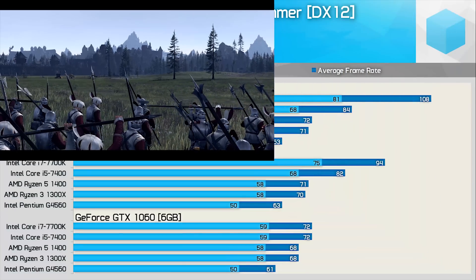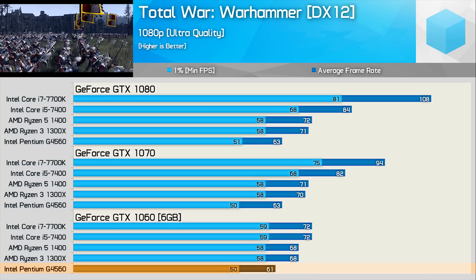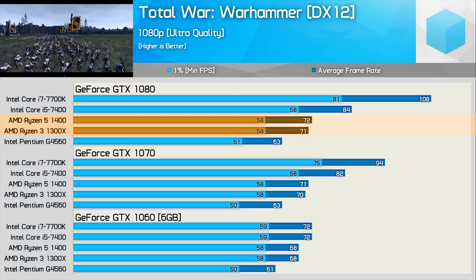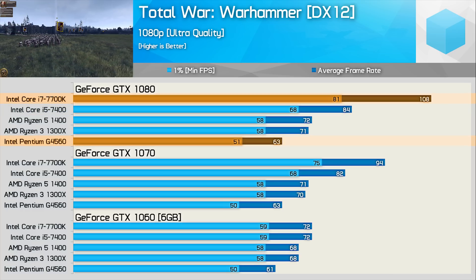With Total War Warhammer we return to an extremely CPU-demanding title, and even the GTX 1060 shows up the G4560's shortcomings as this lower-clocked dual-core starts to fall behind. Jumping up to the GTX 1080, the Ryzen 3 and Ryzen 5 CPUs aren't really able to increase performance over what was seen with the GTX 1070 — this is due to the way Nvidia's drivers handle the DirectX 12 API on Pascal GPUs. With the GTX 1080 the 7700K is almost 30% faster than the Core i5 7400 and 71% faster than the G4560.